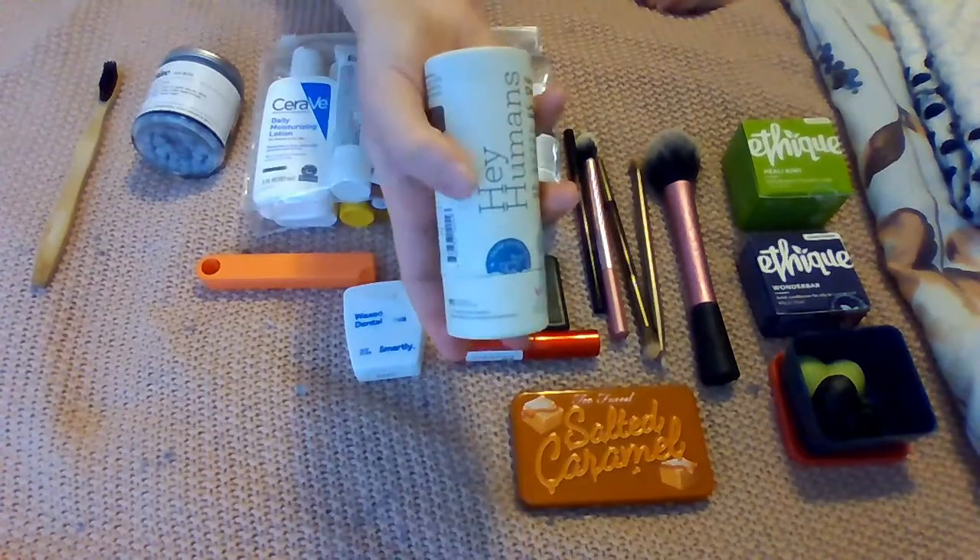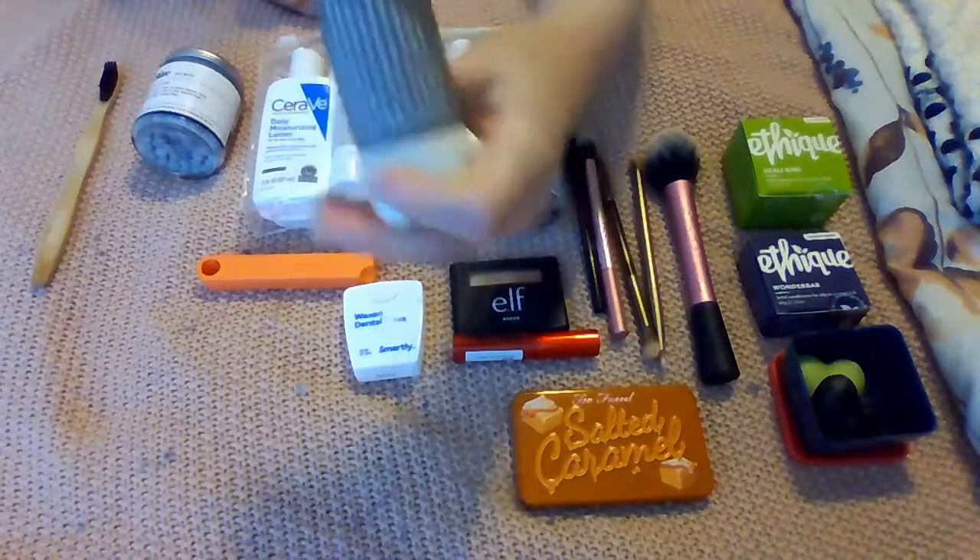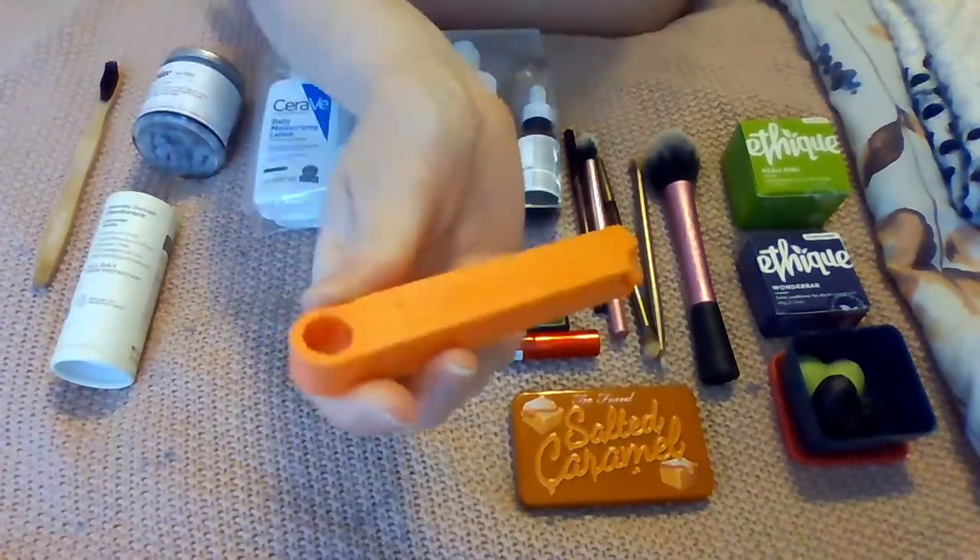This is the solid deodorant by Hey Humans, which is a Target brand. It looks like this — it comes in a cardboard tube.